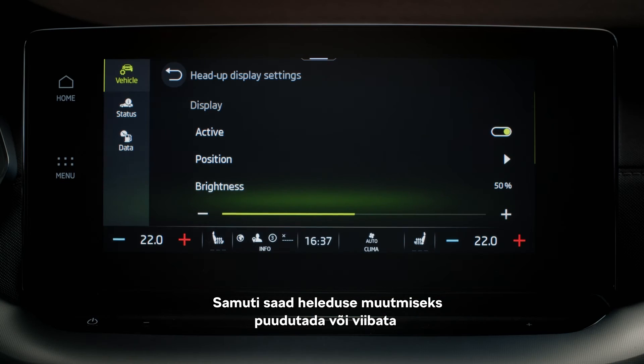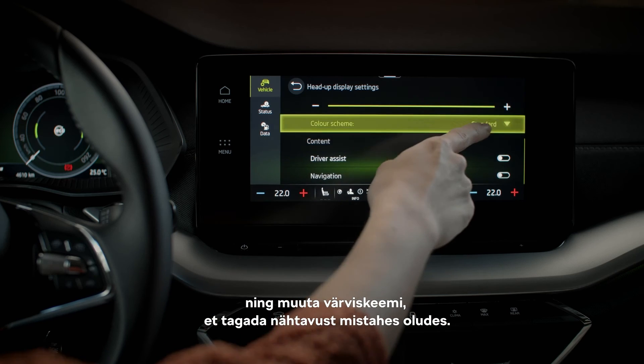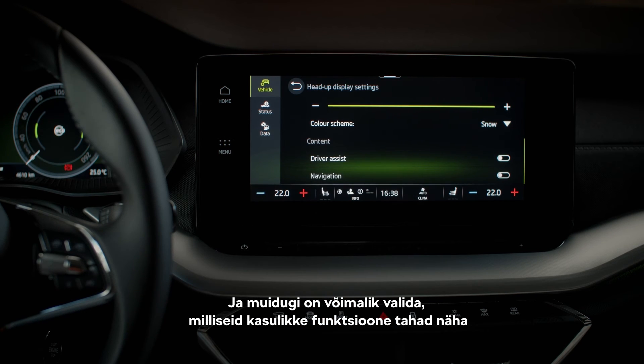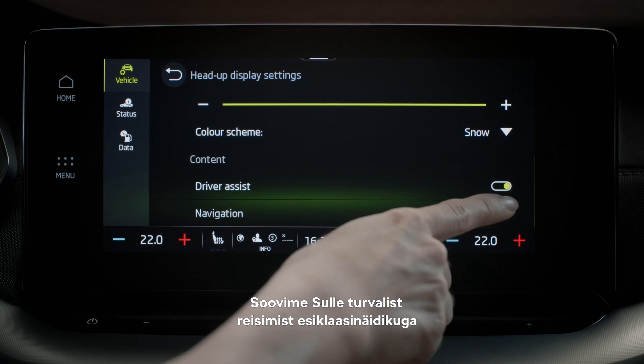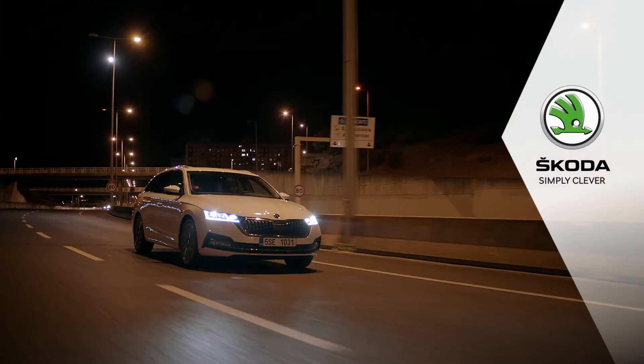You can also tap or swipe to adjust the brightness level, as well as adjust the color scheme for visibility in all conditions. Finally, you can choose which helpful features you'd like to be displayed, apart from speed, which is always displayed. We wish you safe travels with the head-up display, and we hope you're enjoying your new Skoda. Skoda — simply clever.